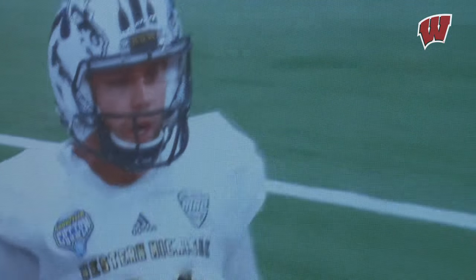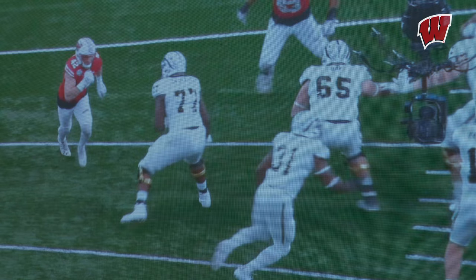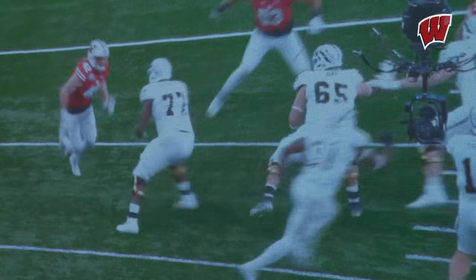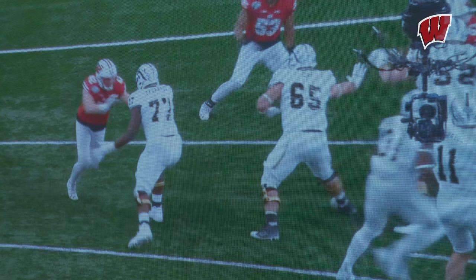He only started for you guys one year at outside linebacker. How did you see him grow from when you first got him to now, and where can he possibly get to? A year ago at this time we knew he was going to be a real good player. What you'll see here from this angle is the coaching we do — he doesn't predetermine his rush.